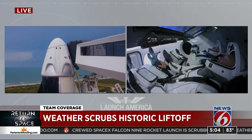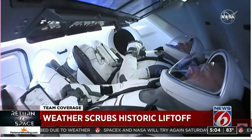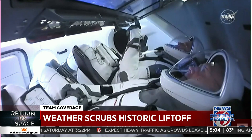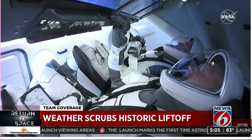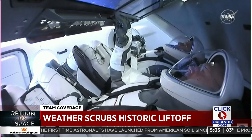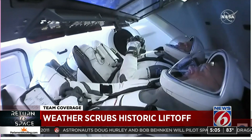Listen to the call: 'The clock's going to run out. Stand by. We continue to violate a couple different weather rules that we do not expect to clear in time to allow for a launch today. We're going to go ahead and end today's launch attempt.' Launch control: 'Go ahead and end the launch auto sequence and proceed into the launch abort auto sequence, please.' 'Launch abort has started.' 'Dragon, SpaceX — unfortunately, we are not going to launch today.'